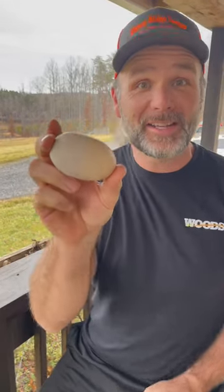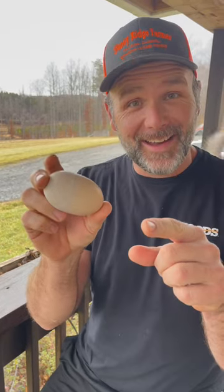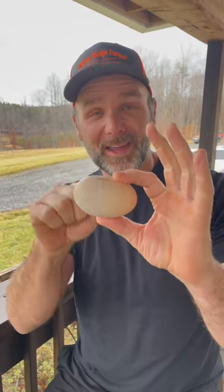Hey guys, this is Josh Stoney Ridge Farmer and my chicken laid a giant egg. Inside this egg is another egg, I think. So we're going to crack it open and see what's inside. I think last time we had one like this there was another whole egg inside.